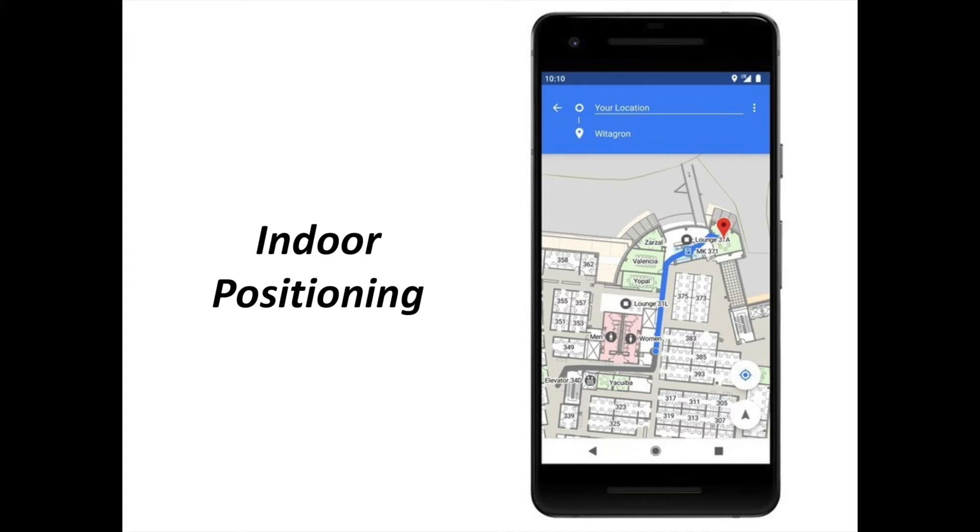Google wants to make turn-by-turn directions while you are inside just as good as Maps has become when you are outside, and Android P is going to start making that happen with a little help from Wi-Fi Round Trip Time. This feature in 802.11mc will make it possible for apps to know how far you are from the Wi-Fi access point you are connected to, and developers will be able to use that information to give you a more accurate location indoors. If that sounds like something you're probably not going to be able to use on your existing phone, there's a good chance you are right. This will likely be a feature you will benefit from in your next phone, rather than the one you have in your hand right now.